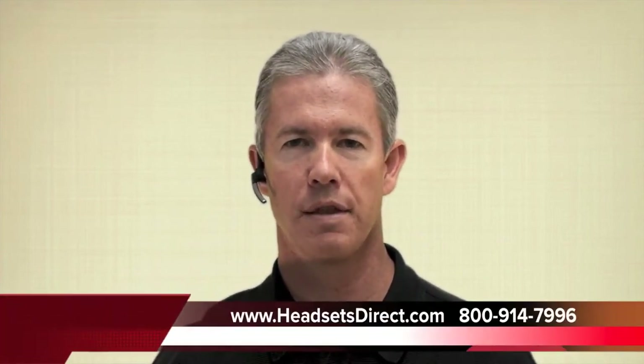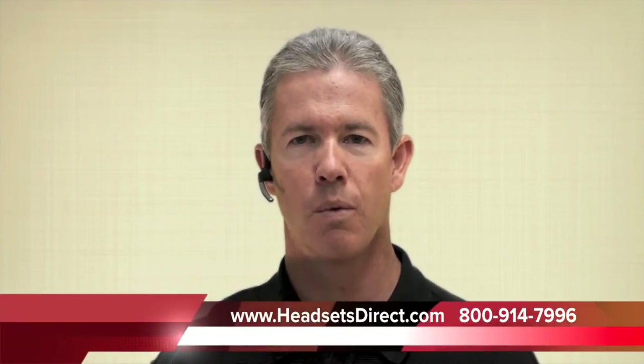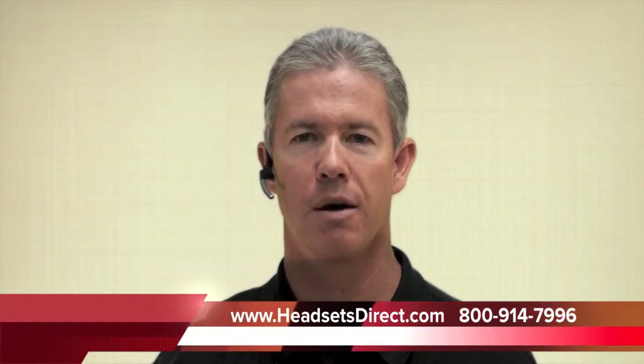Two good headsets to take a look at. If you have any questions on this headset or anything else, please give us a call at Headsets Direct: 1-800-914-7996, or visit online at www.headsetsdirect.com. Thanks.